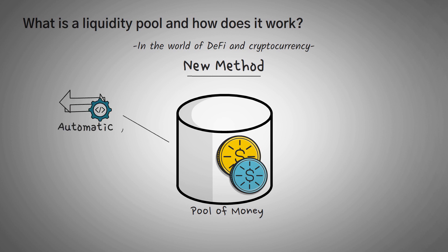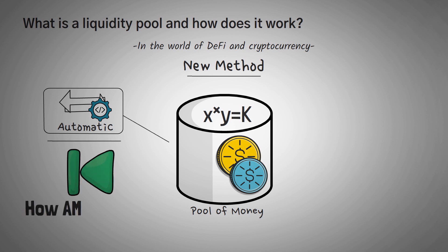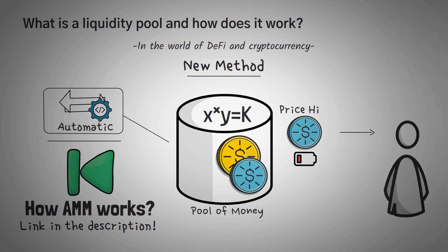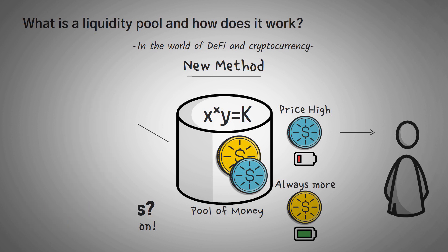The way the trading happens is all automatic with an algorithm. The algorithm is very simple and it follows this equation: X times Y equals K. Without getting too much into the math — we actually have an entire video diving deep into it, linked in the description below — the way this algorithm works is actually quite simple. As you buy more of one asset, the algorithm automatically charges you more and more to keep buying that asset. So even if you have a trillion dollars to trade with, the pool will never run out of either asset to sell you, because it'll keep charging you an infinitely higher price.